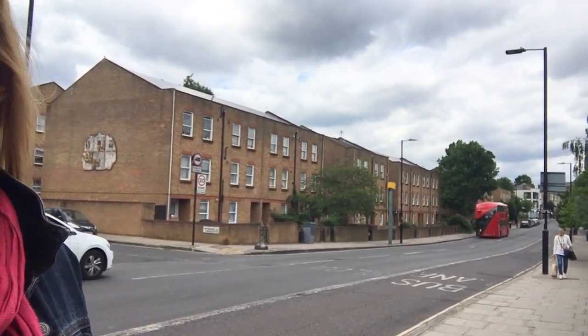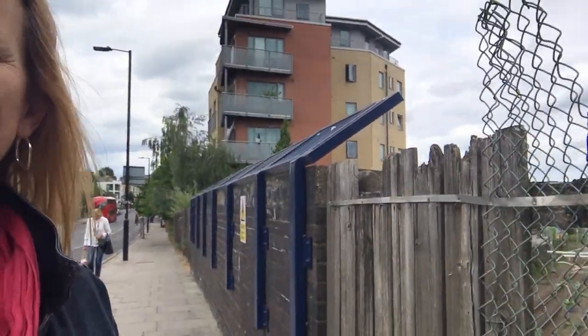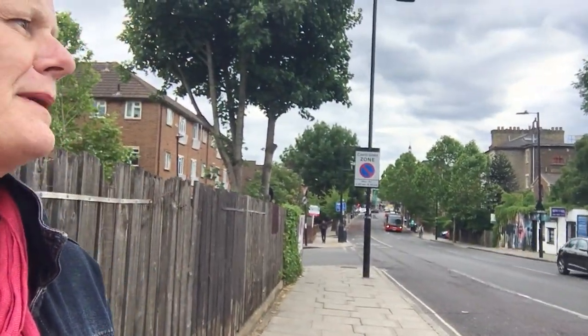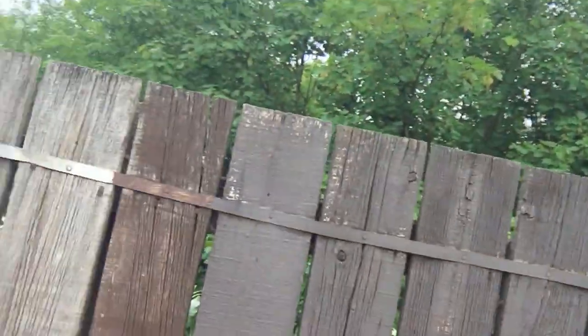That takes us towards Archway down that way, and back this way takes us to Tufnel Park. Now if you were Victorian and you lived in this area and you wanted to get around the country by rail, you would have picked up your train from here — from the access road down the side — because this is before the tube lines came in. You've got tube lines at either end of Junction Road.